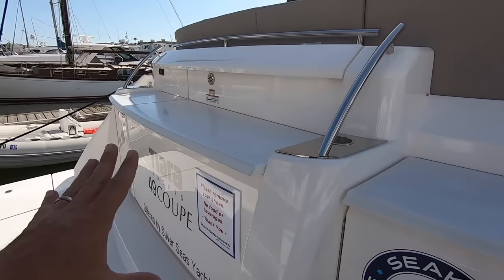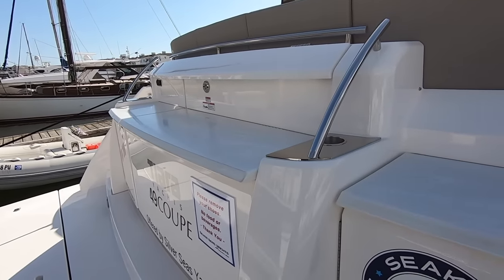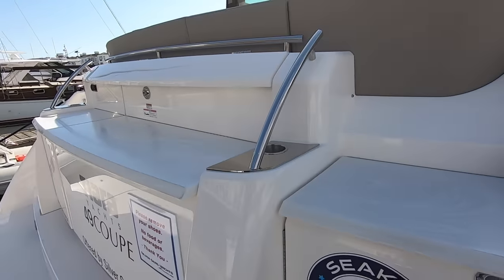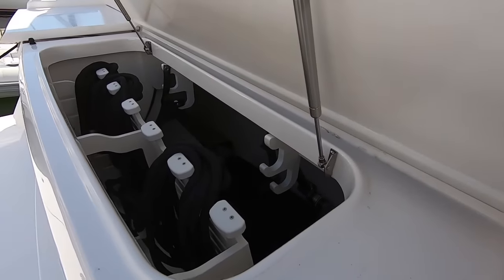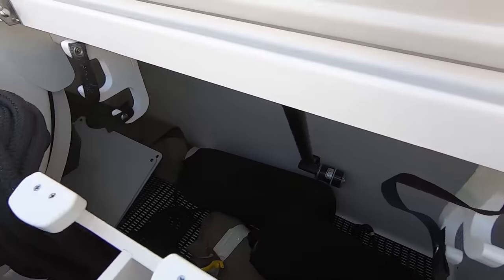Next we move to our lazarette. This whole hatch here will swivel up with the push of a button and you have a massive storage area that also extends under the cockpit. If you just want to get in there to get your lines, you can lift up — we have storage here for lines and for your docking poles.